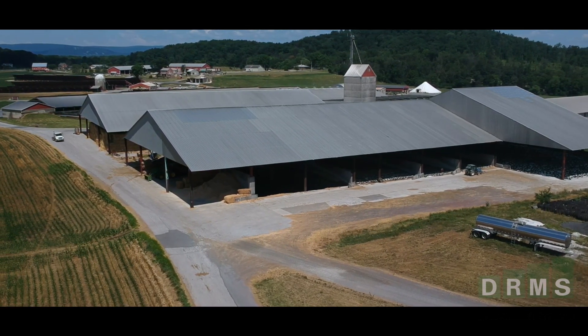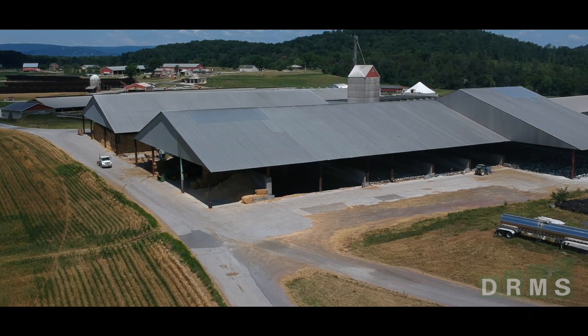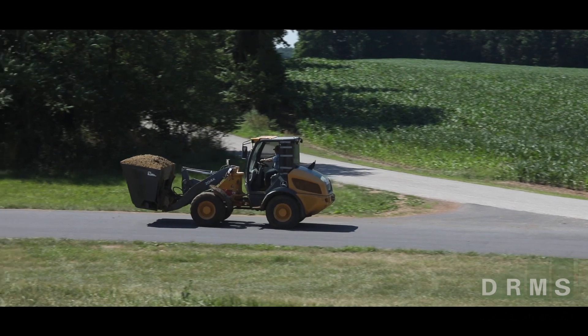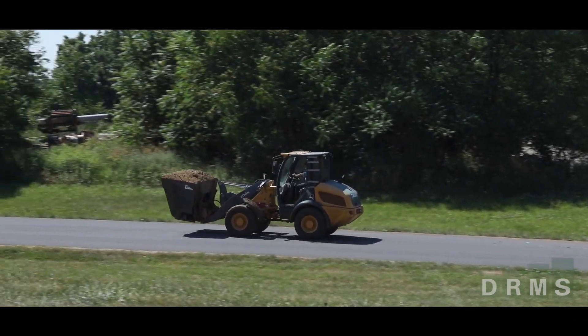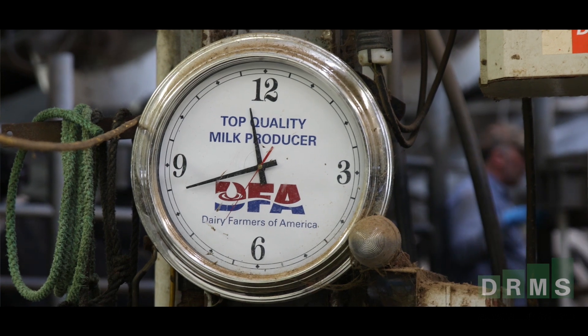We started exporting data from PC Dart via CSV files to bring together what our herd is doing with production and health traits. That expanded the ability of PC Dart to do some customized things that we wanted to do in analyzing the management of our herd and the performance of our cows.